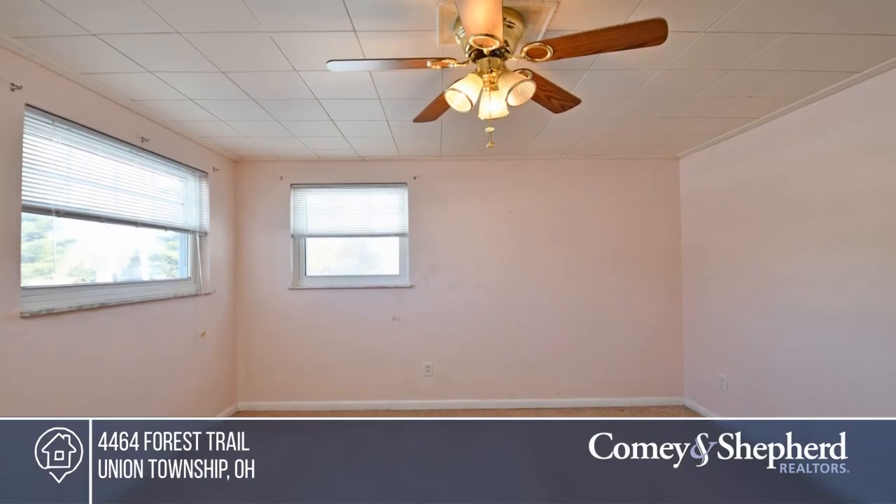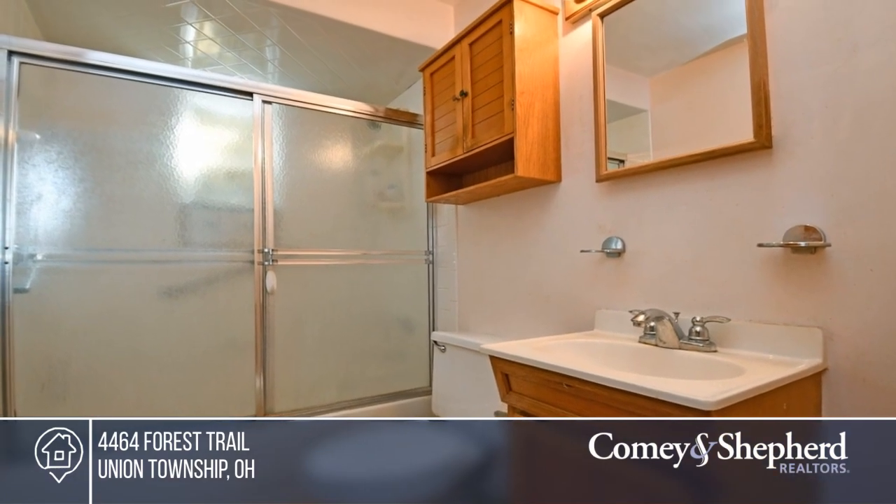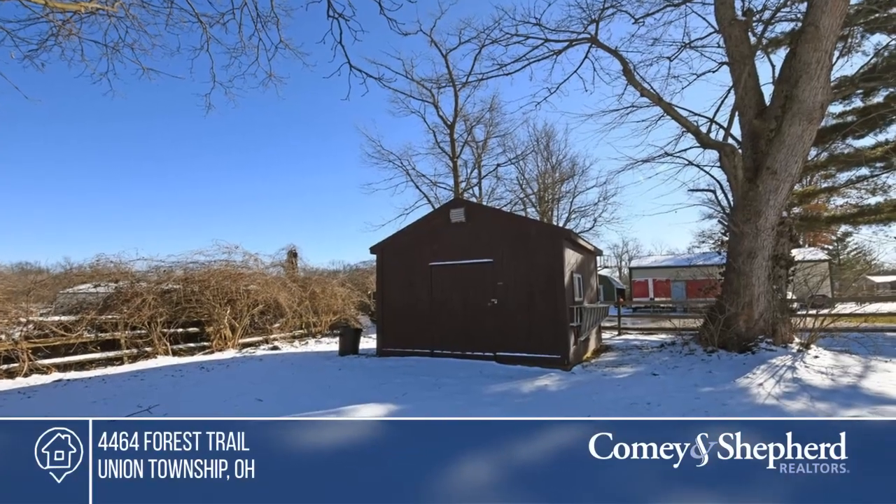The roof, skylights, and furnace are all recently updated, and the neighborhood is quiet and peaceful. Don't miss out on this unique opportunity — call Rebecca and Kelly.